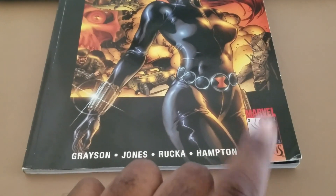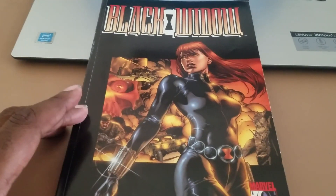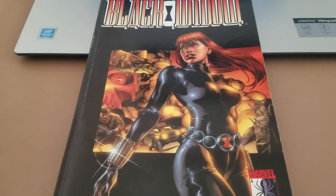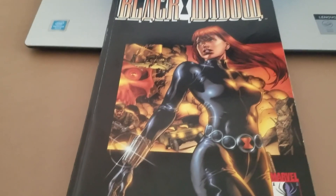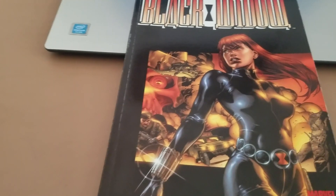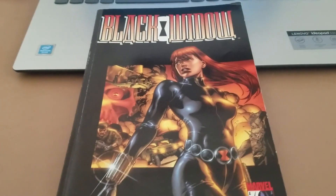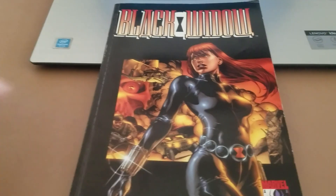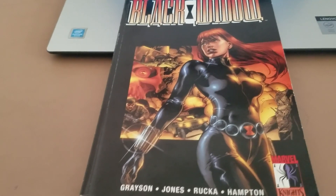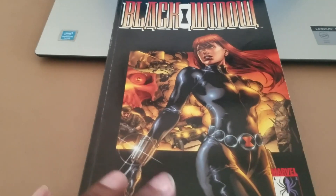Marvel Knights was an interesting imprint — it started around 1998, and basically Marvel farmed out several of their B-level characters to Joe Quesada and Jimmy Palmiotti's event comics. Joe and Jimmy were editing — not doing all the creative work — on Daredevil, Black Widow, Inhumans, and Black Panther at their studios, and it was being published by Marvel. Marvel did something similar a little earlier with Heroes Reborn, but the difference is that in Heroes Reborn the characters were taken out of continuity and changed a lot, and after that contract ended everything went back to normal. With Marvel Knights, the stories all stayed part of the mainstream continuity.